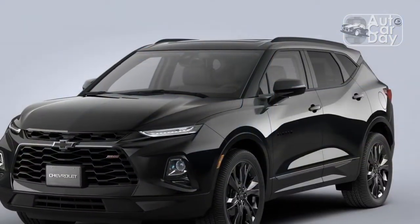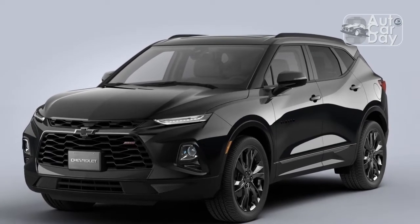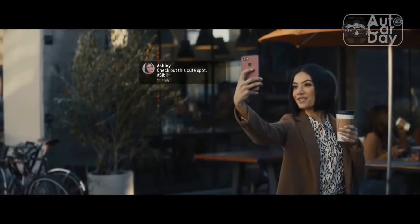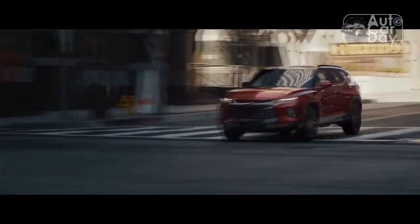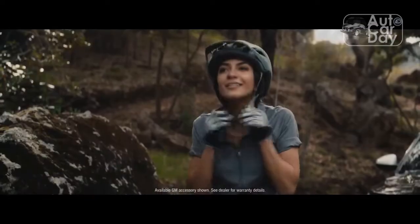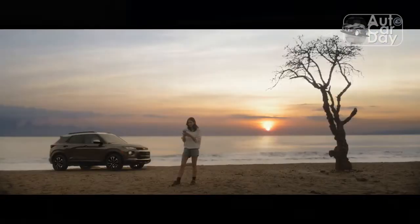The Blazer's Nitro Yellow paint job, a new hue for 2022, makes the already aggressive SUV even more eye-catching. Love it or hate it, the $395 paint is impossible to ignore, and it looks better with the RS trim's standard mandatory black roof, black badges, and darkened accents. The optional 21-inch gloss black wheels help enhance the styling but cost an extra $1,000 over the base shoes.